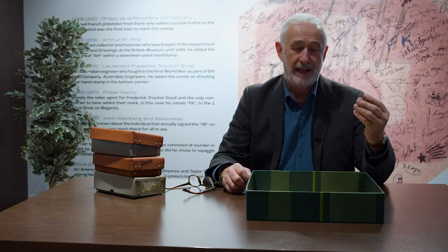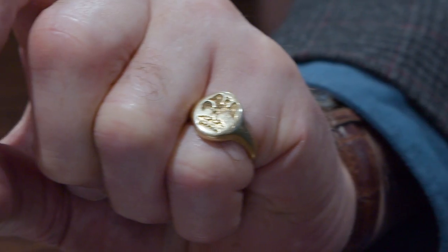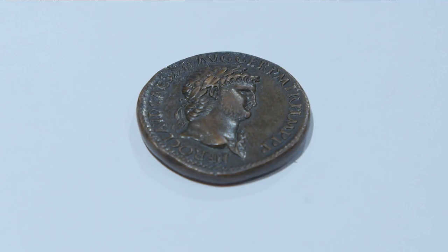This coin was actually struck in the 16th century, probably about 1540 or 1550, by an engraver in Padua. That's what I'm going to talk to you about today — Giovanni da Covino, who was a master engraver in Padua, and who basically copied these coins.